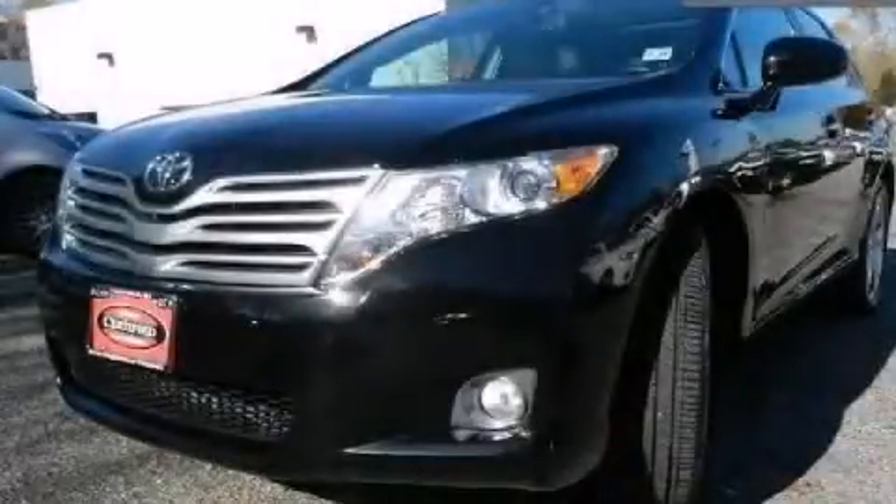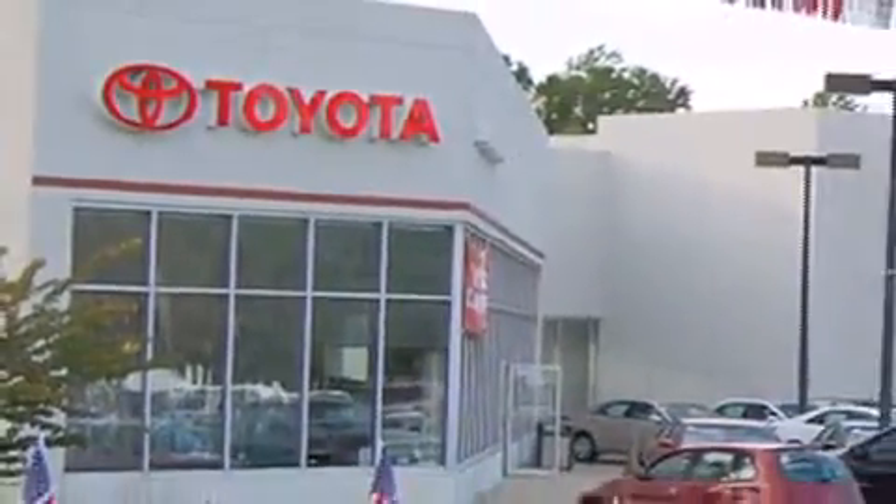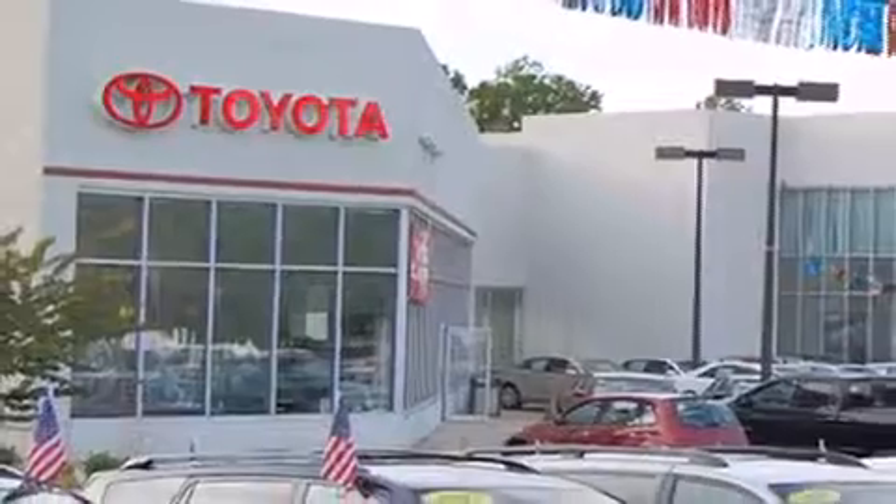This vehicle is sure to sell fast. Call and arrange your test drive today. DCH Freehold Toyota is located at 4268 Route 9 South in Freehold. We are proud to be one of the premier dealerships in the area for new and certified Toyota cars, trucks, and SUVs.